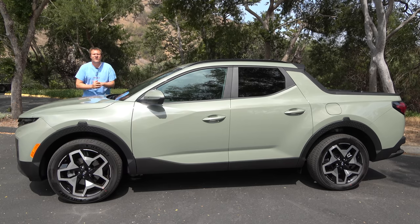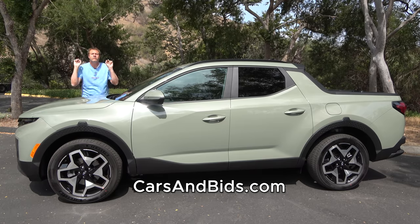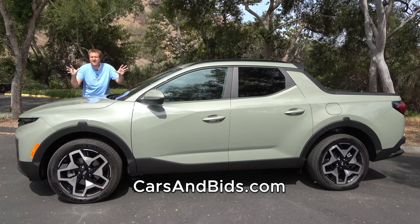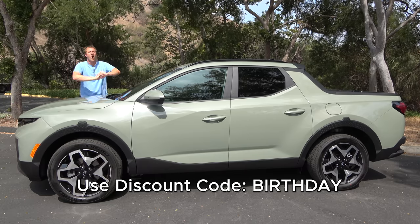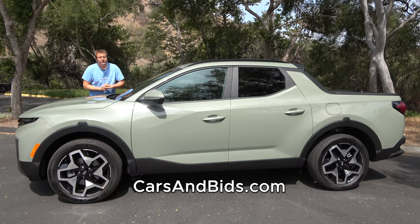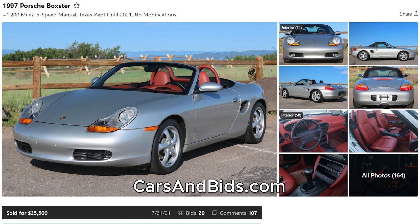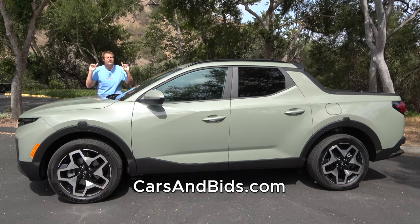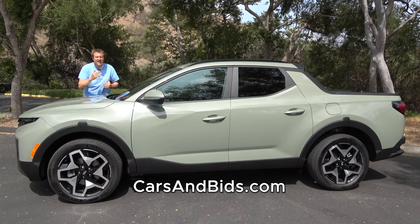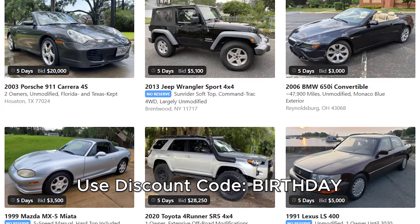Before I get started, be sure to check out Cars and Bids, my enthusiast car auction website for cool cars from the modern era. We're offering free listings right now to celebrate our one-year anniversary through the end of August. We've had great sales recently, including a Ford Raptor for $68,000, a 1997 Porsche Boxster with only 1,200 miles for $25,500, and a bright blue Chevy SS with a manual transmission for just under $40,000. Use promo code BIRTHDAY when you submit your car.